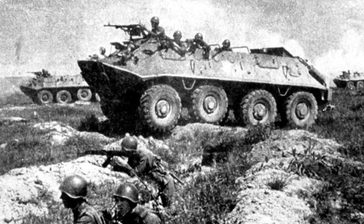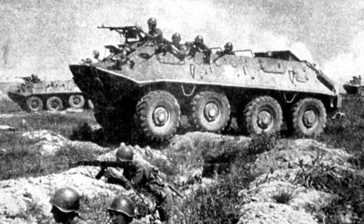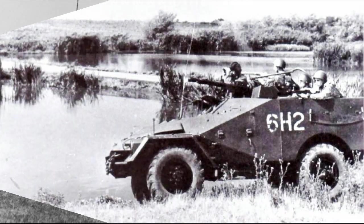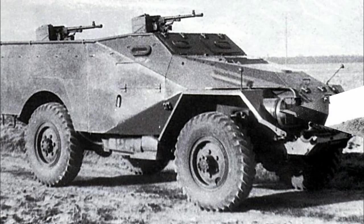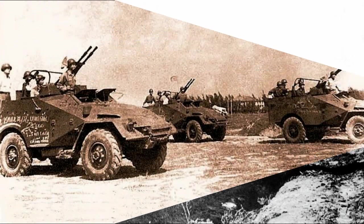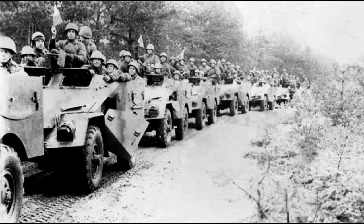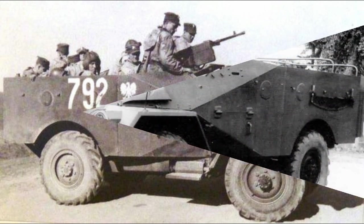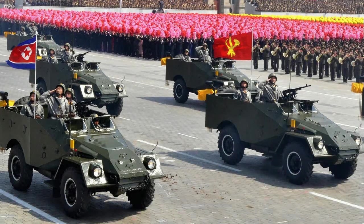The next armored personnel carrier was called the BTR-60. It became four-axle, received two engines, could swim, and weighed twice as much. Within ten years, 8,500 BTR-40 armored personnel carriers were manufactured. They have not been used in the Russian army for a long time, but in some other countries the BTR-40 continued to serve. The largest fleets are in Vietnam and Cuba — about a hundred copies each — and in Egypt and Mongolia, where there are more than 200 each. In total, after more than 50 years since the end of production, about 800 of these armored personnel carriers remain in service.